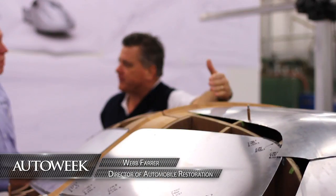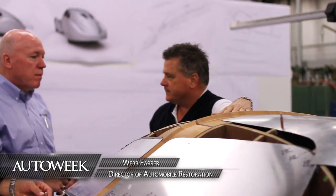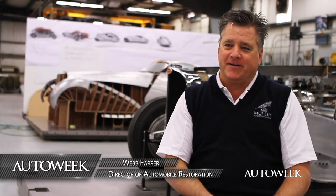Hi, my name is Webb Fair. I manage all the restoration projects and this is our latest and greatest project that we're working on.